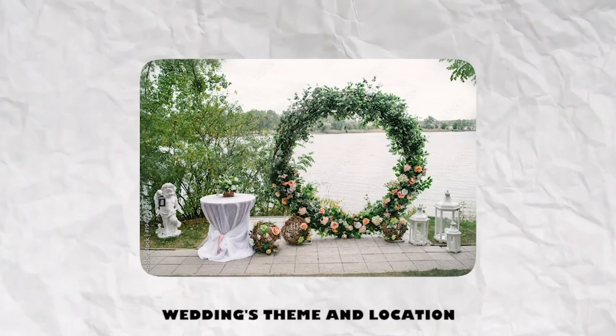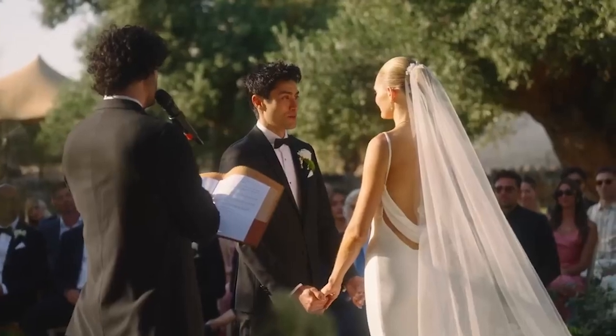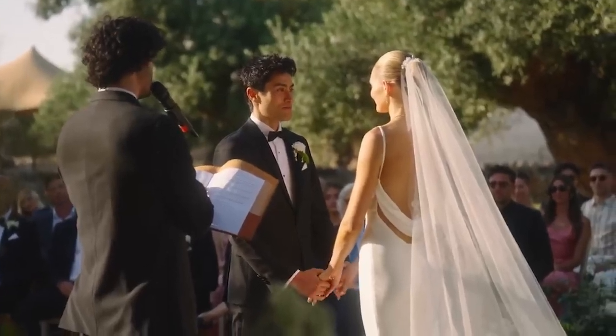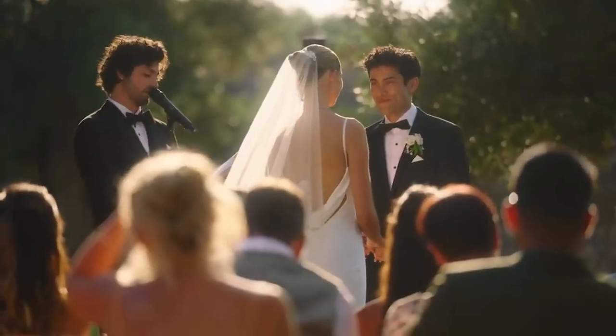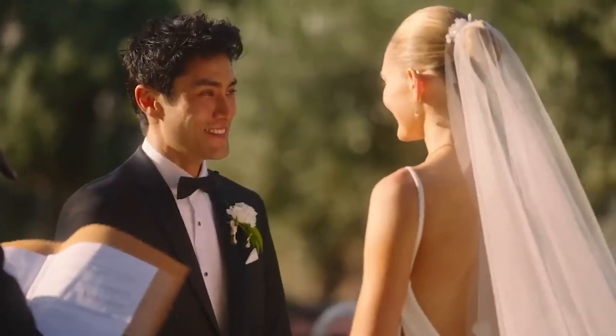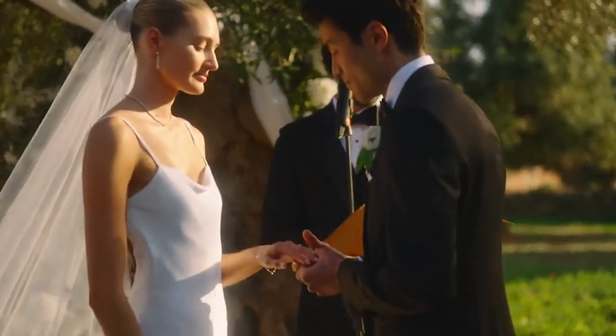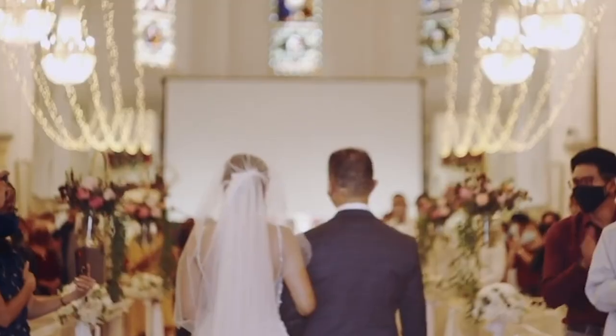Think about your wedding's theme and location. The overall theme and mood of your wedding day should be reflected in your wedding dress. A long white gown might be appropriate if the event is more formal, while a shorter dress may be better for a destination or more casual wedding. Keep the venue in mind as well — a beach wedding calls for different kinds of dresses than a conventional church wedding.